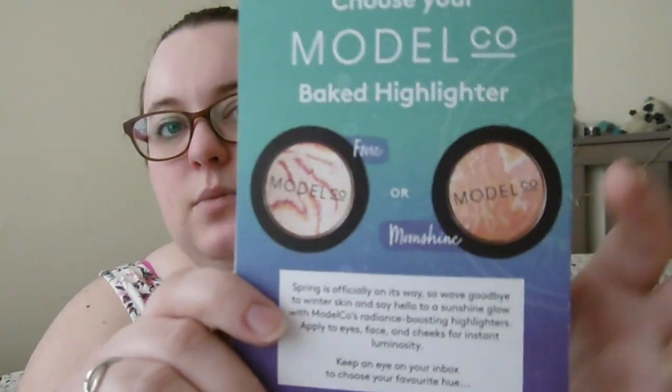That's everything in my March Birch Box. I enjoyed most of the items — I was especially excited to see a big name like Benefit come into the box, and it was a nice range with no makeup other than the mascara. Next month's sneak peek is to choose your own Model Co curl baked highlighter in either 'frozen' or 'moonshine' — I'm swaying towards moonshine. I've really enjoyed this box and I hope you have too. Leave a comment on your favourite item, give the video a thumbs up if you enjoyed it, subscribe if you haven't already, and I'll see you very soon!